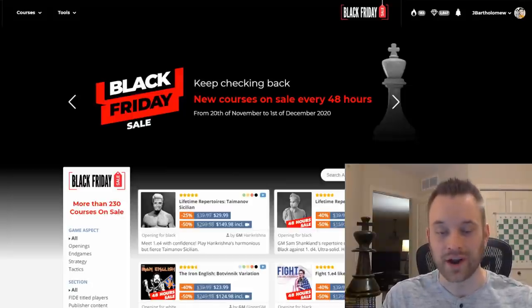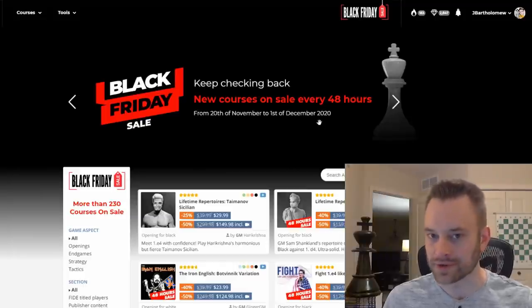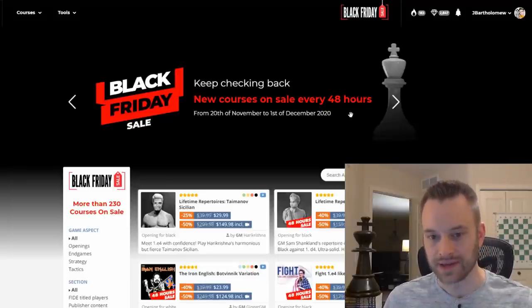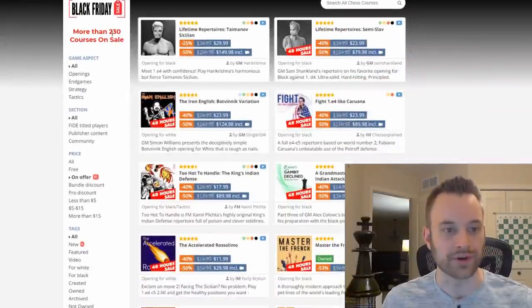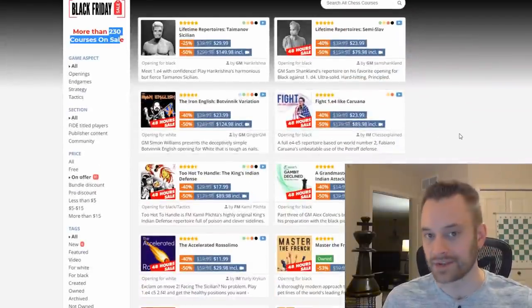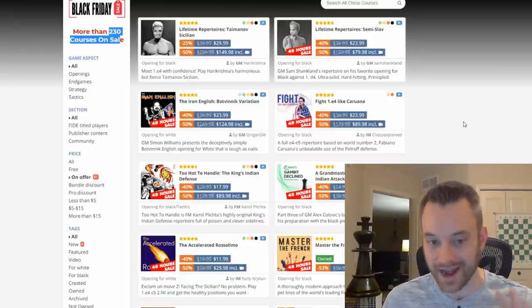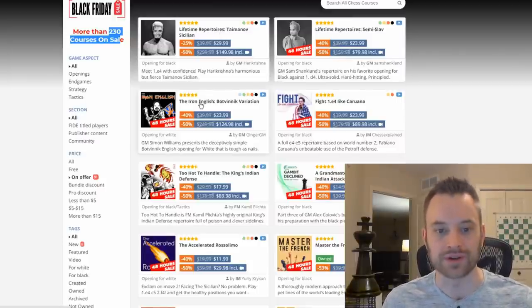We're running a massive Black Friday sale. It lasts from November 20th — a few days ago as of the recording of this video — all the way to December 1st, after Thanksgiving. You have plenty of time to take advantage of these deals. We're running these course sales in two-day increments, so every 48 hours a new batch of courses comes up for sale. There are more than 230 courses at a significant discount. If you've had your eye on something and you're waiting for the right time to buy, I suggest taking advantage now. You can see a number of the Lifetime repertoires are currently on sale.